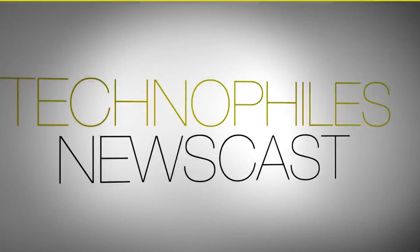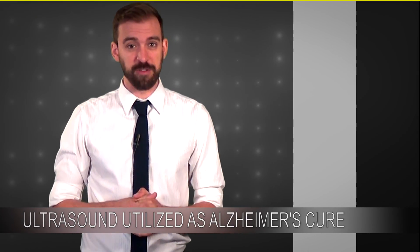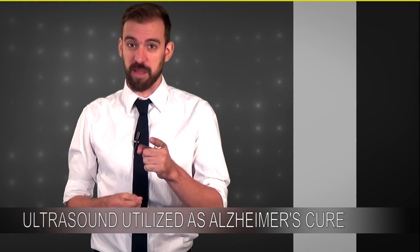Ultrasound — it's not just for baby looking anymore. Hey everybody, I'm David Geisler, this is the TechnoFiles newscast, and ultrasound is changing the way we treat Alzheimer's.